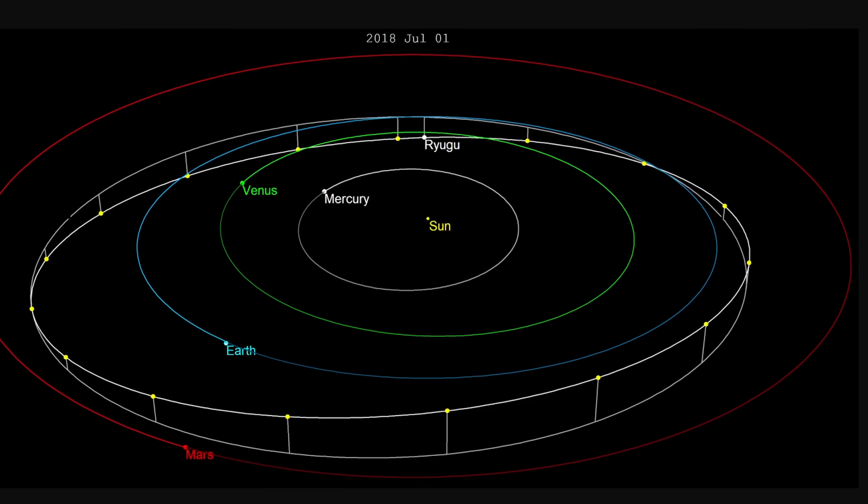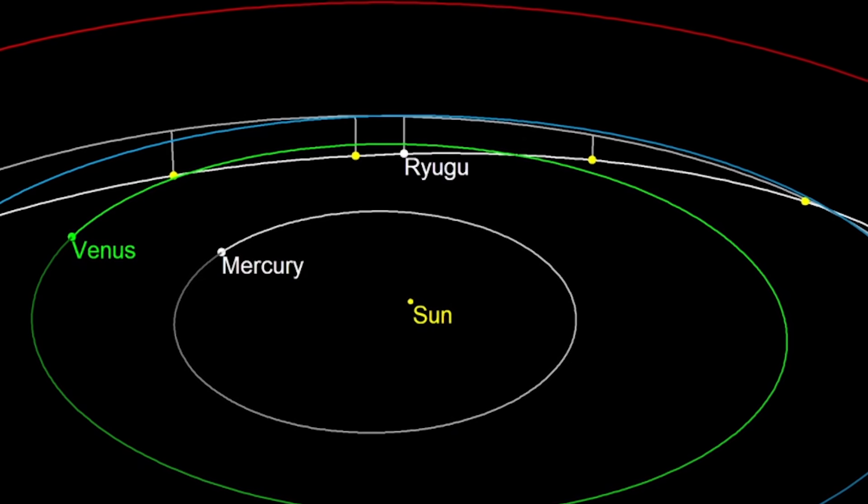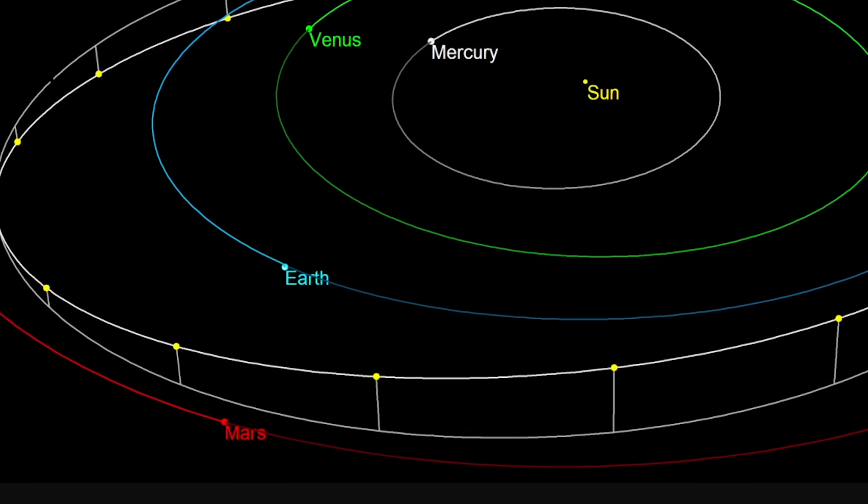Its orbit is somewhat interesting. It actually has a somewhat elliptical orbit that ends up bringing it much closer to the sun than planet Earth, but then once in a while takes it out all the way past Mars. And because it approached so close to planet Earth, it made it a perfect destination for a potential retrieval mission, which is exactly what JAXA decided to do.